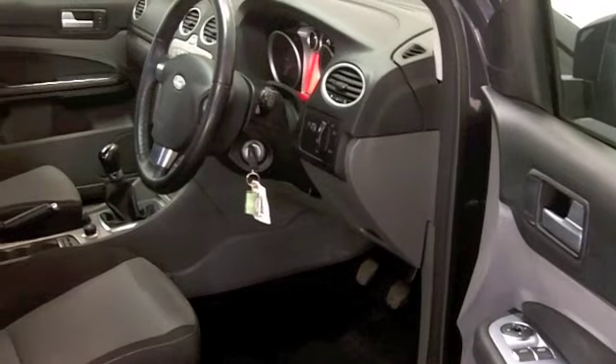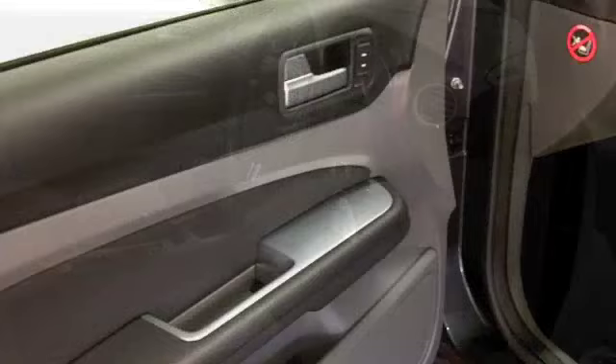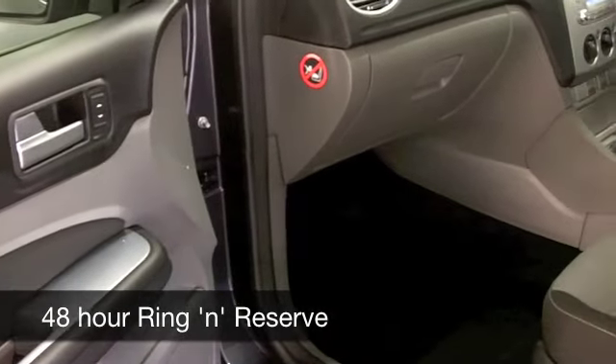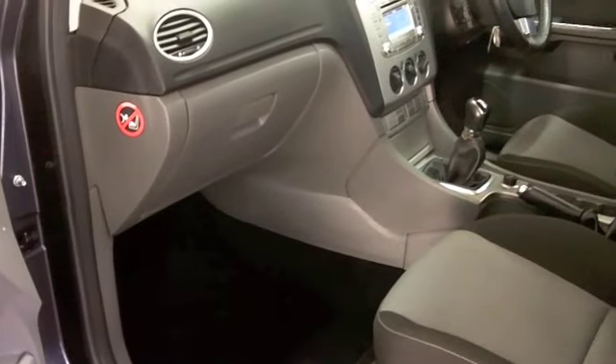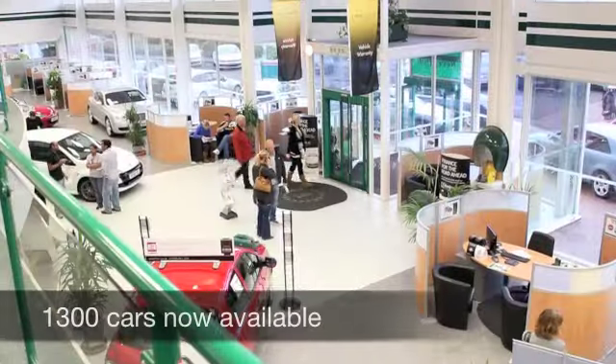Cloth seats, Bluetooth connectivity, a CD player — yes, you'll keep on track in this car. It also has built-in satellite navigation. Well, now we've currently got over 1,400 cars on our supersite at Winsford right now, so you certainly have a fair few to choose from.